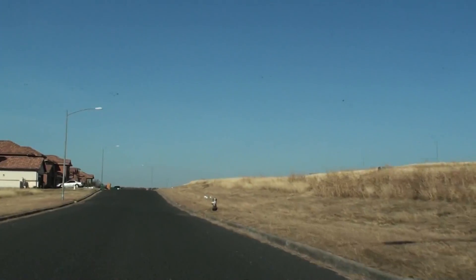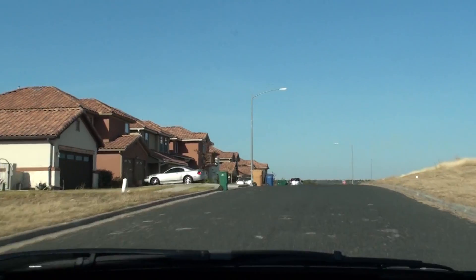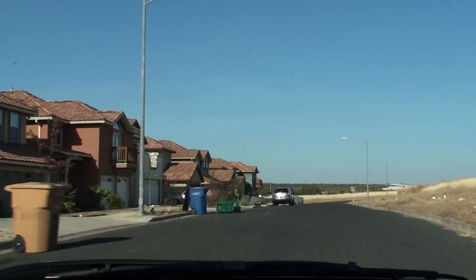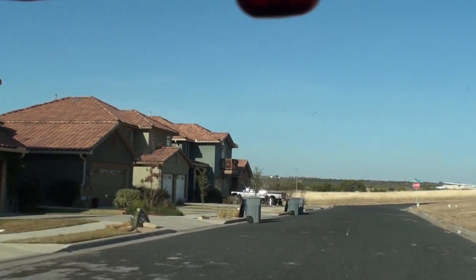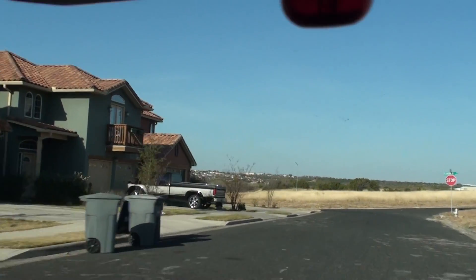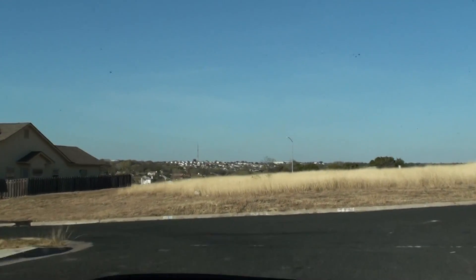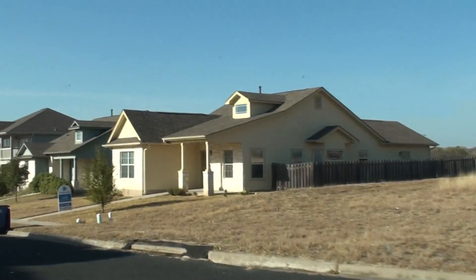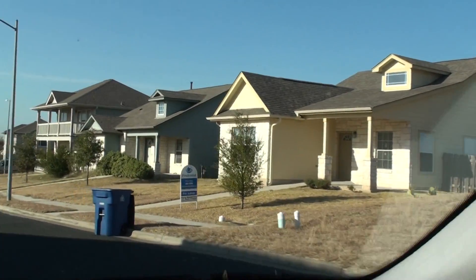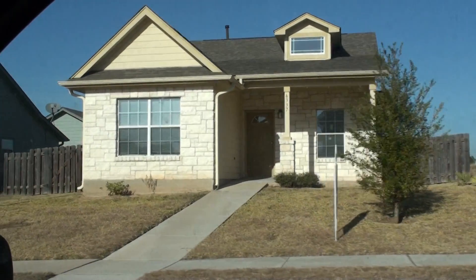My brother-in-law owns a house right around the corner here — in fact we're going right next to it. We have a new lease listing here. This is a super cute place for $1,188, and there's our little cute house, 6337 Florencia. It's cute.